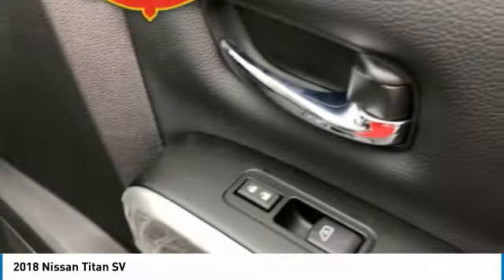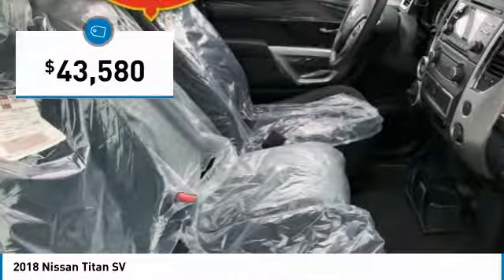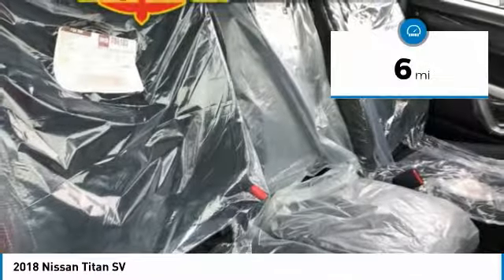When it comes to power and comfort, the Titan can't be beat and is priced below $45,000. This vehicle has less than 100 miles.